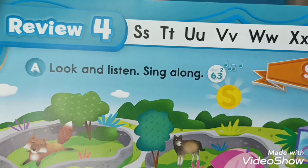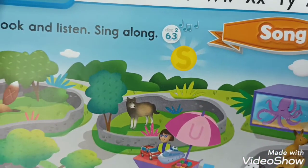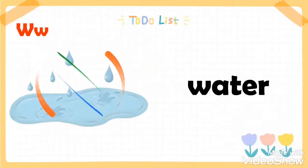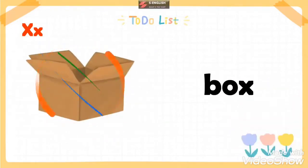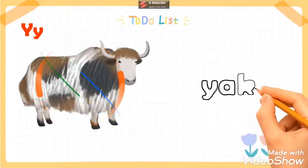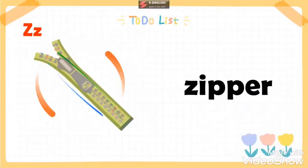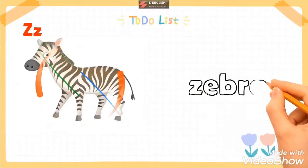Watch out - we are going to learn more by watching this video. Wolf, web, water, watch. Fox, box, six, wax. Yak, yo-yo, wolf. Yogurt, yacht, zipper, zebra.